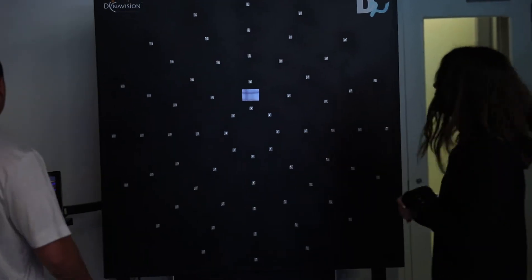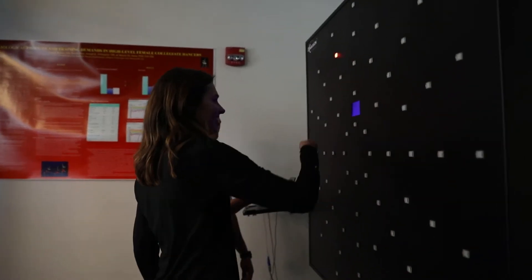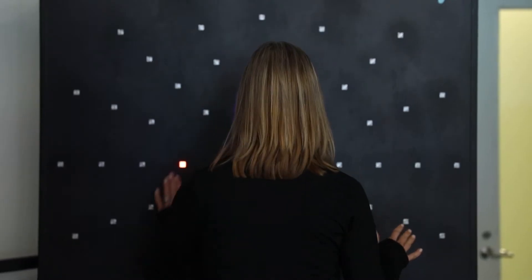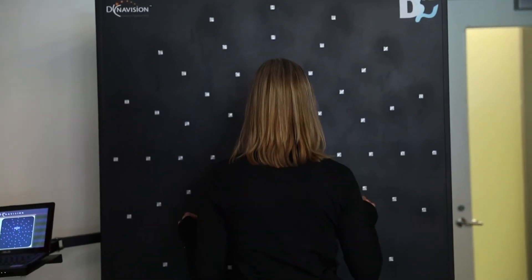At end of game, we brought them into our reaction time room and had them do three different tasks. One was simple reaction time — light goes, you go; it's a hand movement. The second was choice reaction time: a red or green light, but conflicting — you went on red and stayed on green. So it was a go/no-go task.